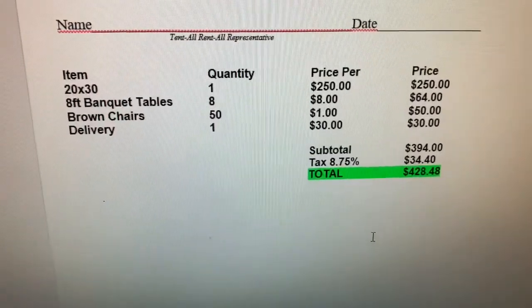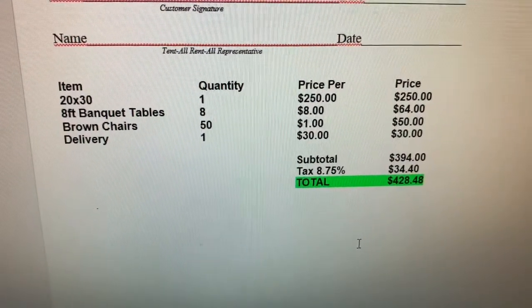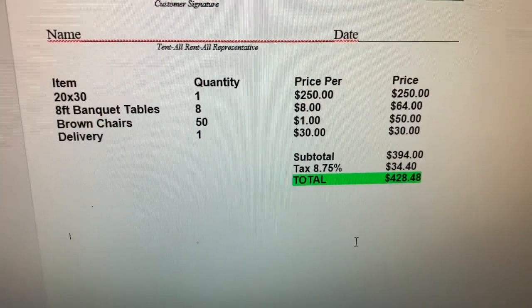So the customer calls, you take down all their information, you go home, jump on your computer, and open up your Word document. Your Word document has everything on it — your name, your phone number, your email address, maybe your logo. Then underneath, you do all this manually. You put the items they need: 20 by 30 tent, $250; eight tables, $8 a piece, $64; 50 chairs, a dollar a piece, $50. And you total it all at the end.